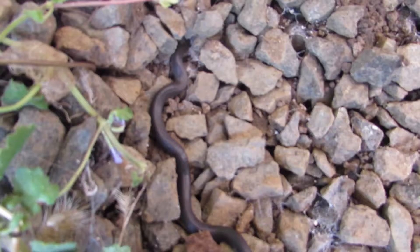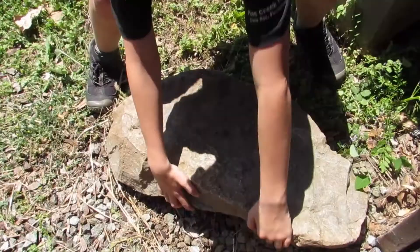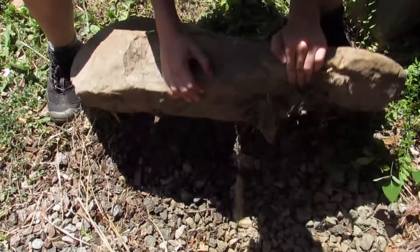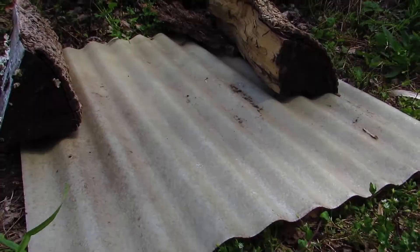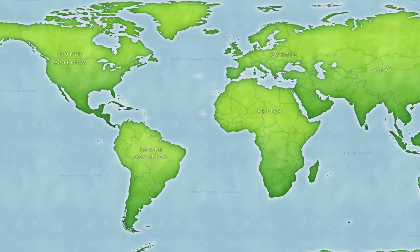This video will be about the ringneck snake. The ringneck snake is among the most common snakes throughout its range, but its secretive habits make it unlikely to find unintentionally. The ringneck snake will often make home under rocks and other cover. They can be found in every state except for Alaska, Hawaii, Wyoming, Montana, North Dakota, and Minnesota.